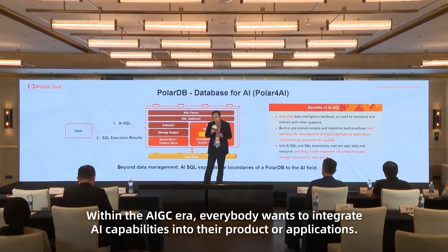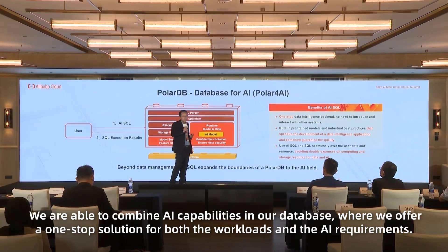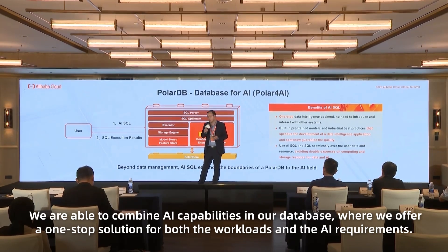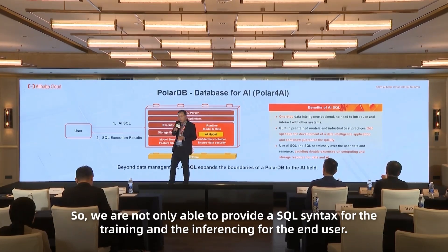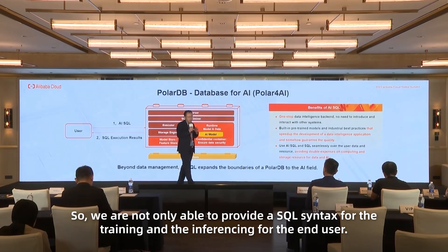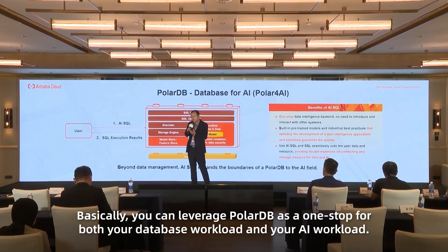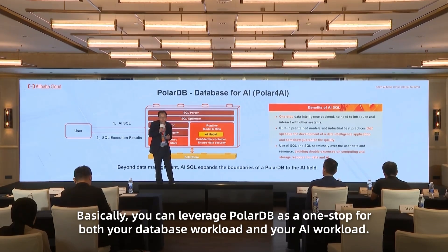In the AIGC era, everyone wants to integrate AI capability into their products or applications. We combine AI capability into our database, offering a one-stop solution for both regular workloads and AI requirements. We provide unified syntax for training and inferencing, and you can also store the model inside the database. Basically, you can leverage PolarDB as a one-stop shop for both your transactional workload and your AI workload.